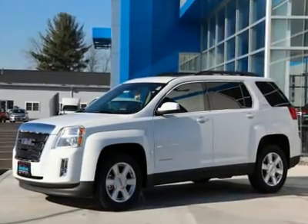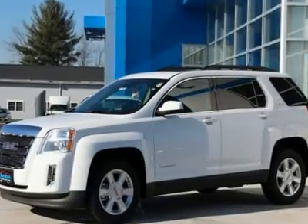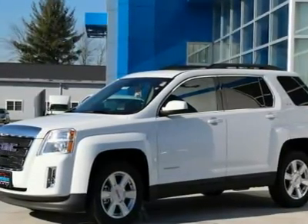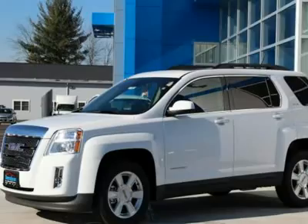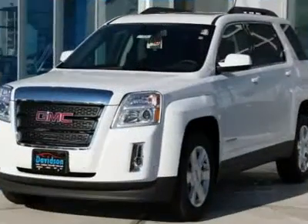Heated Seats, Satellite Radio, iPod MP3 Input, Onboard Communication System, Alloy Wheels, Overhead Airbag. SLE2 Preferred Equipment Group. EPA 29 MPG Highway / 20 MPG City.